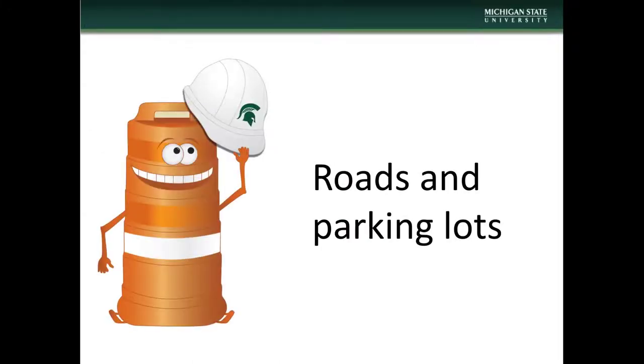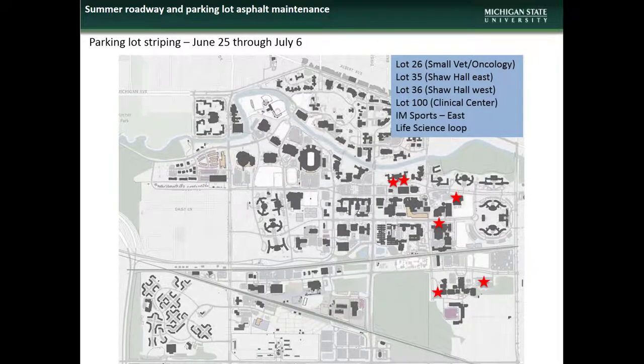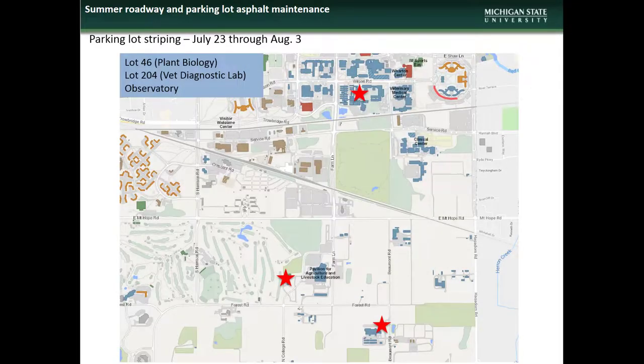We begin with an update on the various road and parking lot projects. Here you see a map detailing the road and parking lot projects — road milling and repaving projects that will occur from May through July. A graphic shows the parking areas that will be re-striped during the period from May 29th through August 3rd, areas re-striped between June 25th through July 6th, from July 9th through July 20th, and the areas scheduled for re-striping during the period from July 23rd through August 3rd.